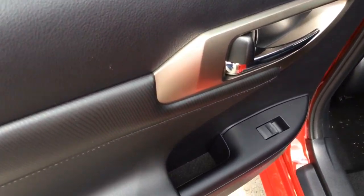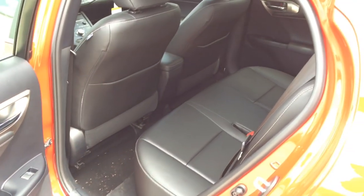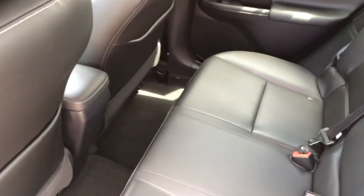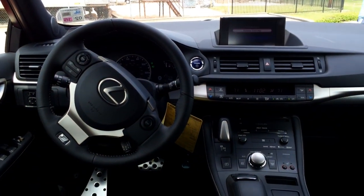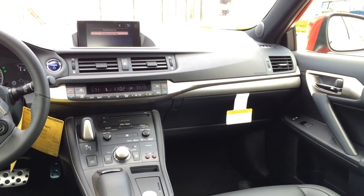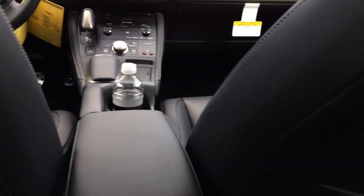Let's take a look at the back. Rear windows are also automatic. The back is very comfortable and does offer a lot of leg room as well. Here's the rear seat pocket and the light control for the rear.